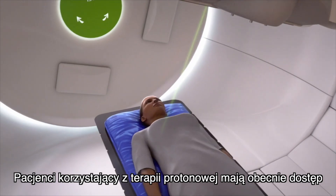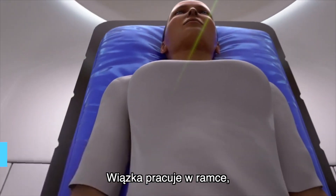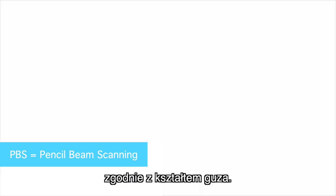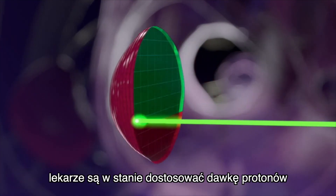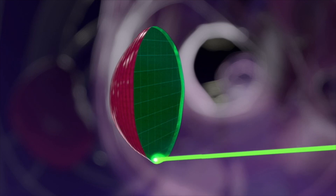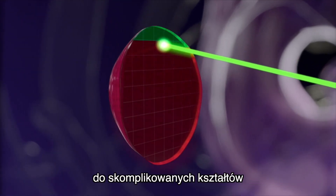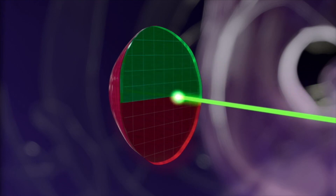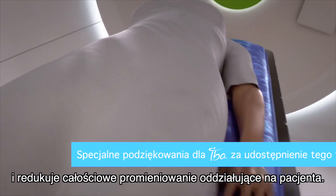Proton therapy patients today have access to the most modern radiation system with the help of PBS. The beam works in layers, pixel by pixel, which means it travels exactly along the shape of the tumor. Thanks to this precise scanning technique, doctors are able to adjust the proton dose at any specific placement of the tumor. This allows the proton therapy to adapt to highly complex shapes or movements of the tumor, enhancing dose adjustment and reducing the overall radiation to the patient.